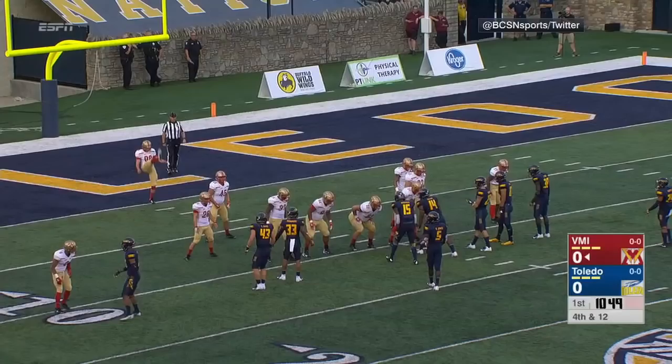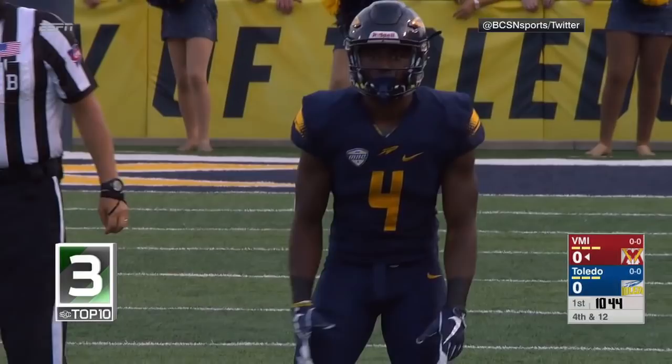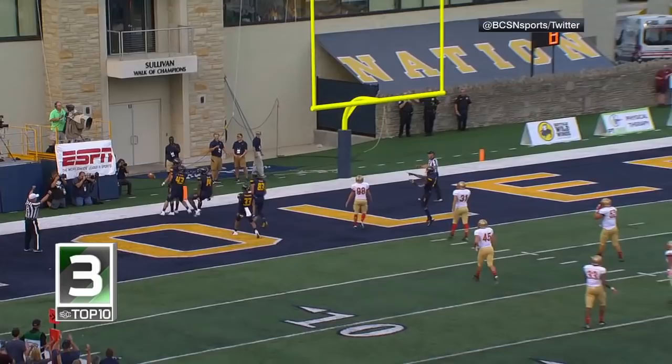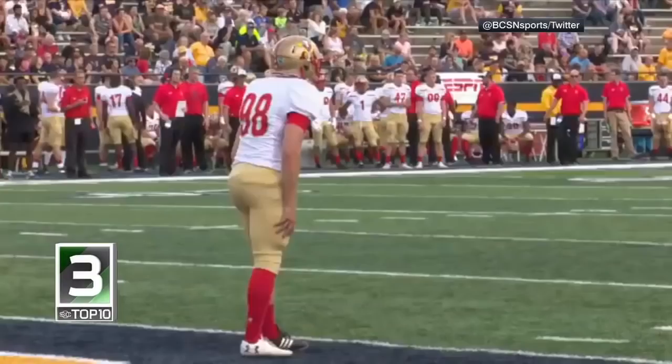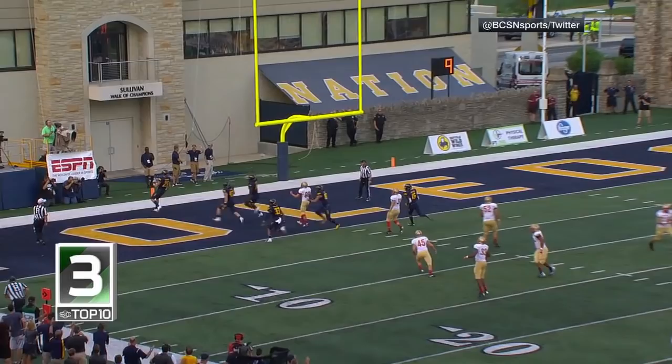What a grab. Lewis and that punt return rolled for Toledo, standing inside the midfield stripe. Pressure coming — that was blocked and Cody Thompson has got six. Touchdown, Toledo. Cody Thompson just took it off the foot of punter Reed King. How about that for a quick six?